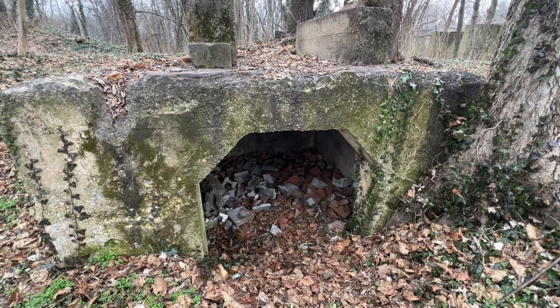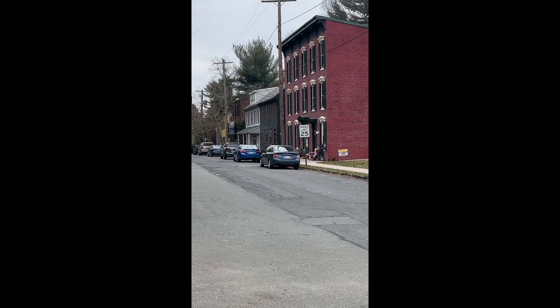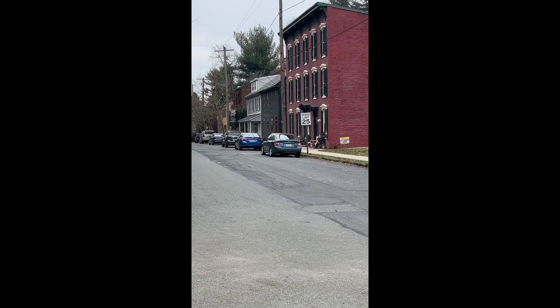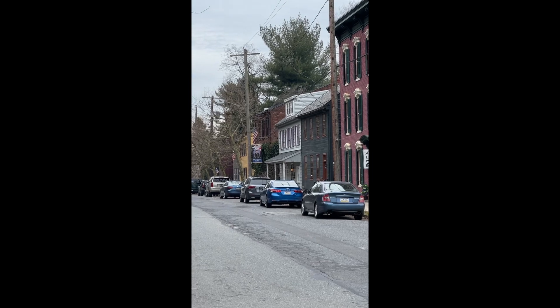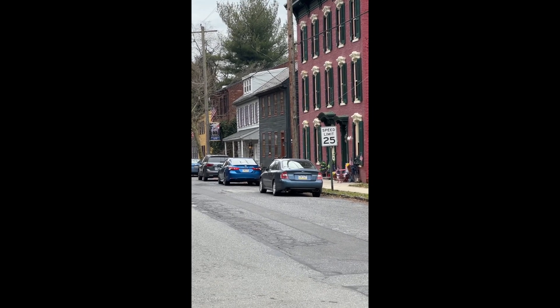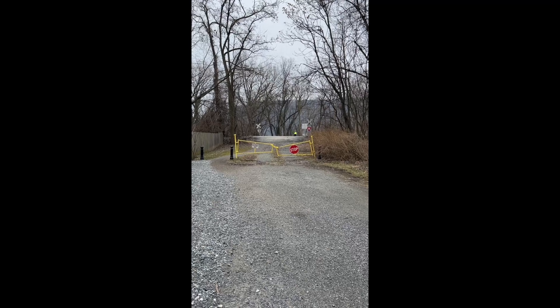This is downtown Marietta. I did stay at a B&B here one time — they have a great restaurant, I think it's called the Railroad House. These are all very old buildings with really cool architecture. The trail goes to my left, so I just wanted to show you guys this really cool downtown area in Marietta.